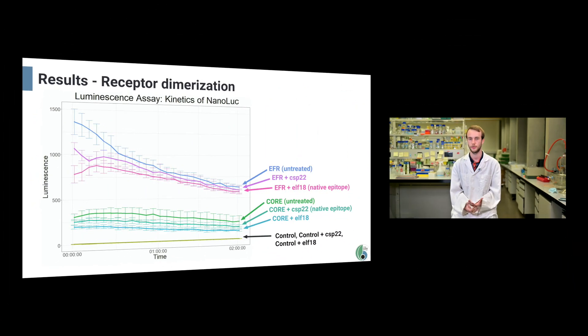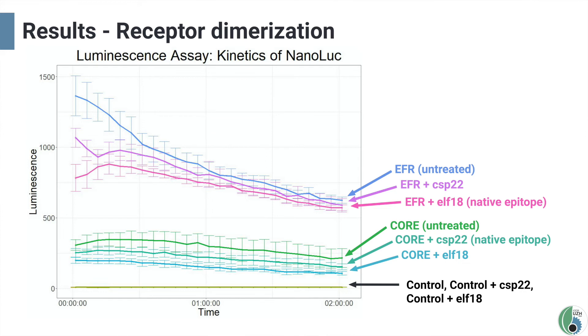We tested the dimerization of PRR receptors and co-receptor by fusing each one to one half of a split luciferase enzyme called NanoBit. Theoretically, the presence of the corresponding epitope for the receptor should drive dimerization, which would restore the function of the luciferase and thereby increase the luminescence level. In this plot you can see time series luminescence measurements for EFR and CORI co-expressed with BAK1. Contrary to our expectations, cells treated with any epitope did not show a significant increase in luminescence compared to the untreated control. In fact, the untreated control does show some luminescence, likely the result of dimerization driven by the inherent affinity of the two NanoBit halves. As of now, the PRR epitopes do not trigger dimerization. EFR showed higher luminescence than CORI, matching our expectations from previous results, and our negative control showed no background luminescence.